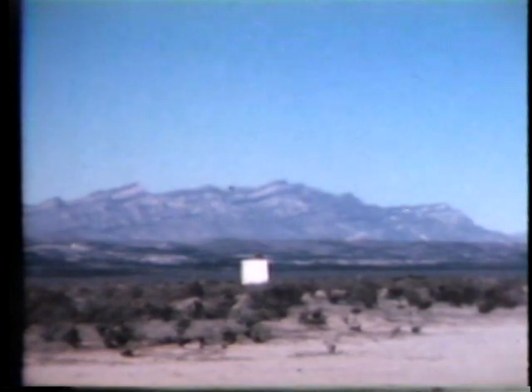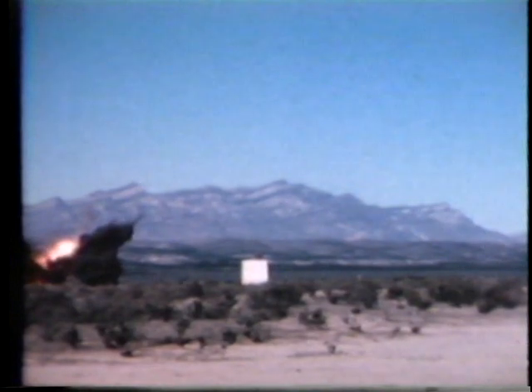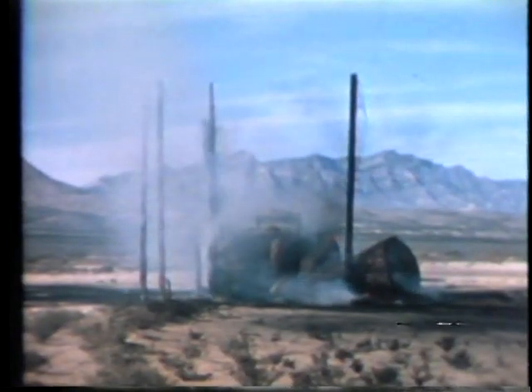Watch the bombs carefully to see them maneuver into position as they align themselves with the target. Following a countdown, the bombs impacted. Here it is again in slow motion. The Air Force calls this a shack, or destruction of target.